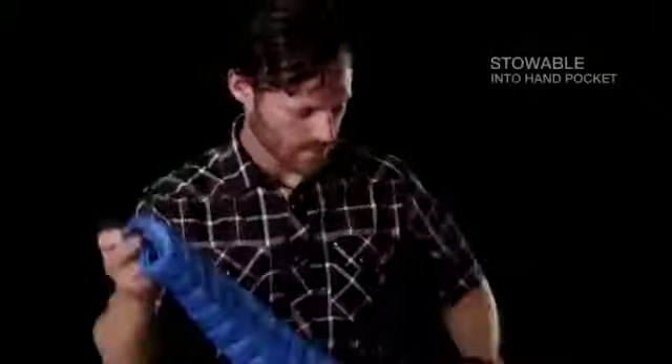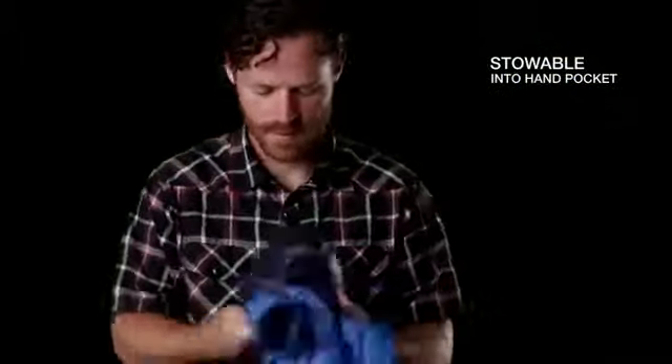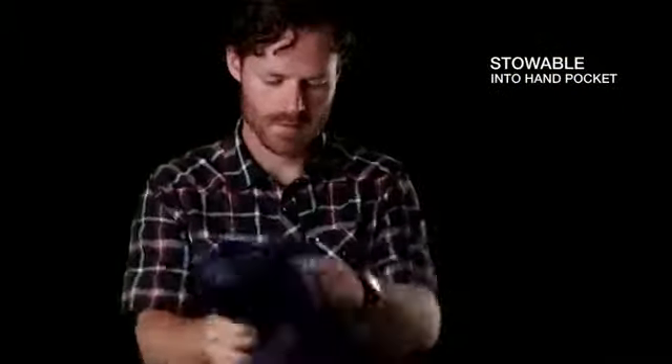The good thing about down is when you compress it, you can get all that air out and put it into a small package because it's so lofty. Thermoball is the same way — you just stuff the Thermoball jacket in its own pocket, and it's super lightweight. It's actually even more compressible than in its own pocket.